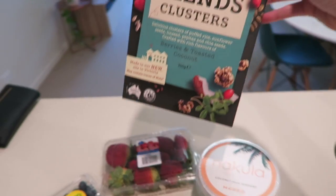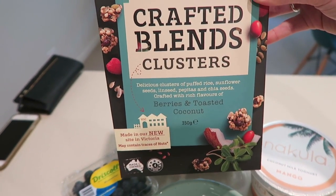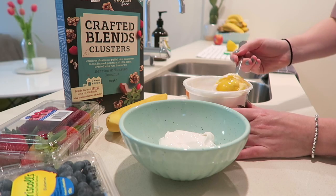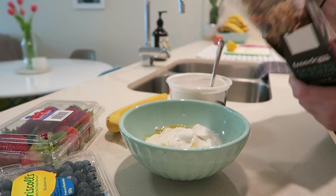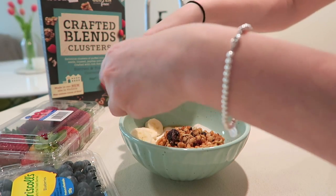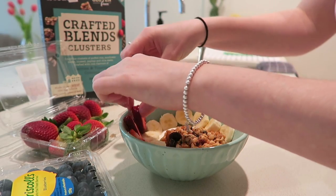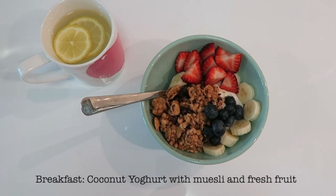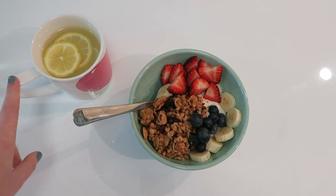I think this might be gluten free. Yeah, it's got berries and coconut in it and I'll just top that with some fresh fruit. Here is my breakfast — I've got my coconut yogurt with muesli and fruit and then I've just got some lemon water.